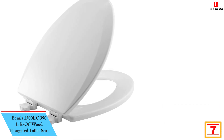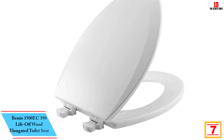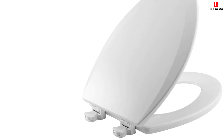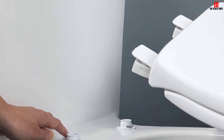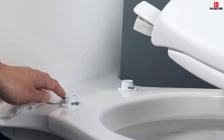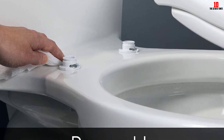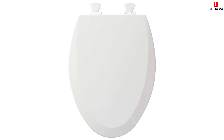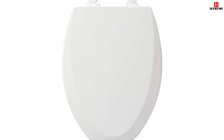At number 7, we have the Bemis 1500 EC390 Lift-Off Wood Elongated Toilet Seat. It is a high-quality toilet seat featuring durable enameled wood construction, designed to resist chipping and scratching while maintaining a superior high-gloss finish. The seat is easy to remove for cleaning or replacement thanks to its lift-off feature, and the plastic twist hinges allow for quick unlocking and locking. It comes with non-corrosive bolts and wingnuts, two color-matched bumpers, and fits most elongated toilets in a classic cotton white color.